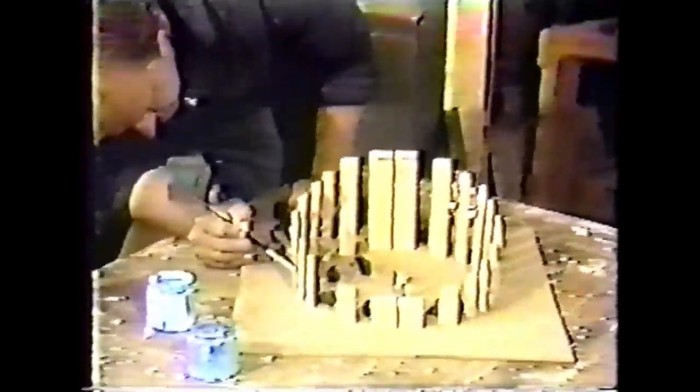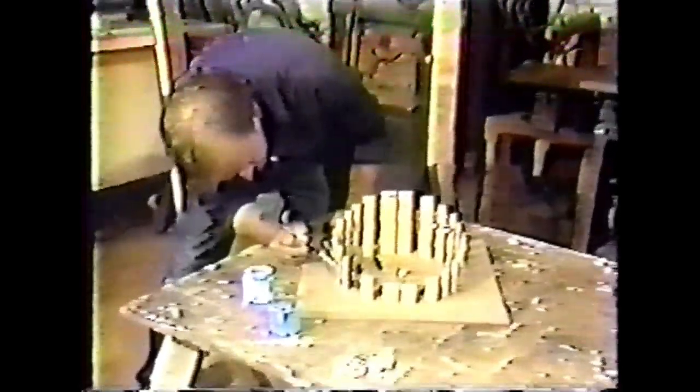Barr continues to produce large public sculpture. He's working here on the model for a piece scheduled for installation in Lansing. But he spends a great deal of time in his studio creating art for the home, like these reliefs displayed at the Donald Morris Gallery in Birmingham.